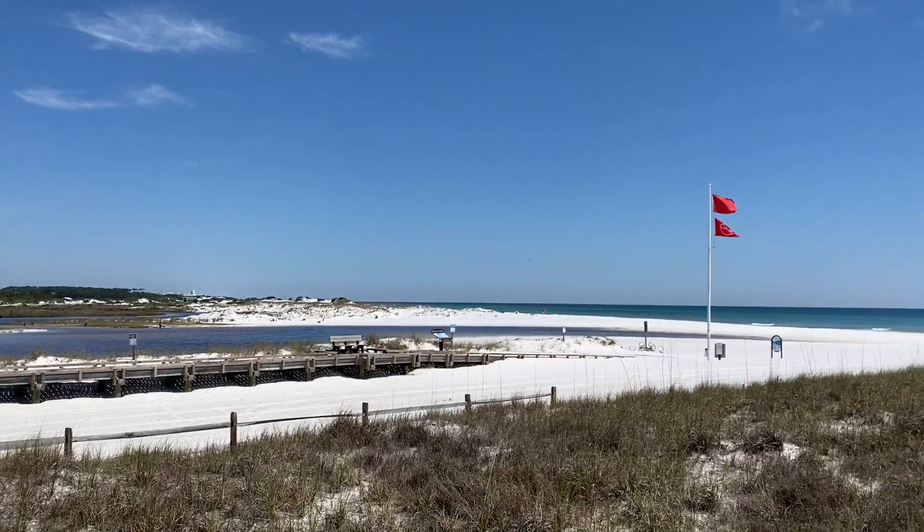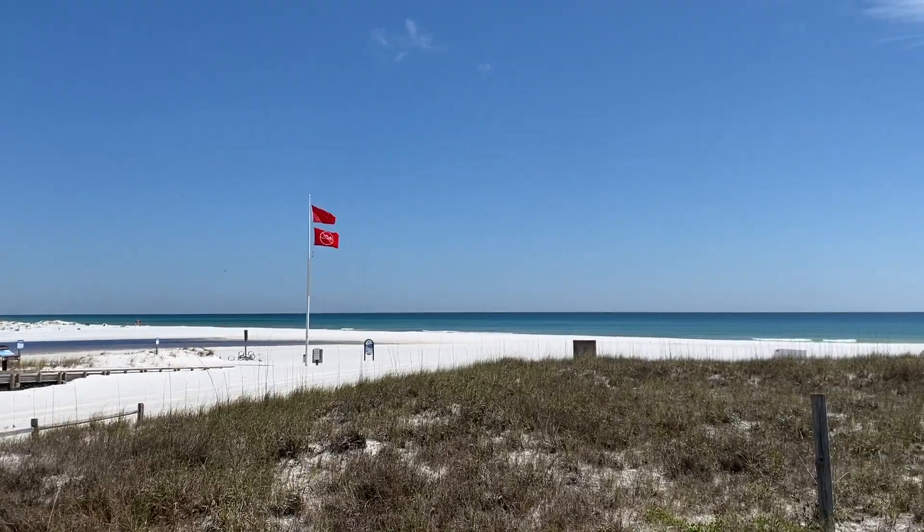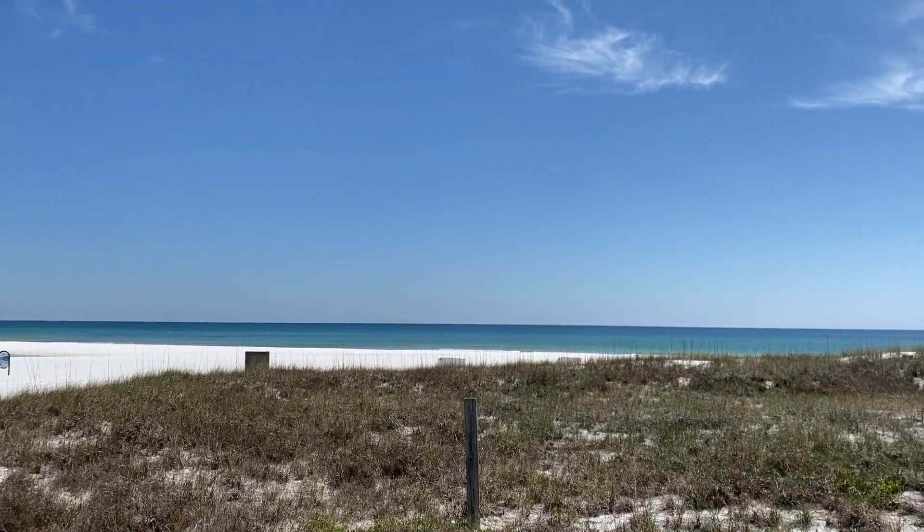This is what Grayton Beach looks like with not a soul on it. Water is absolutely beautiful today. Here we go.